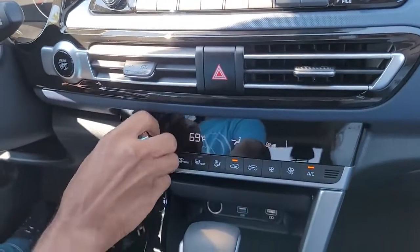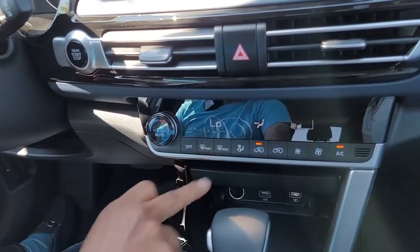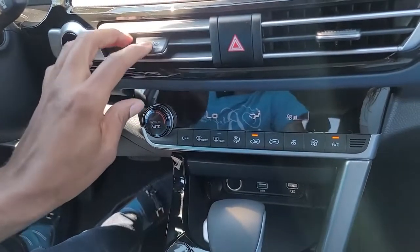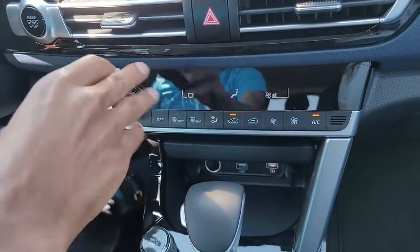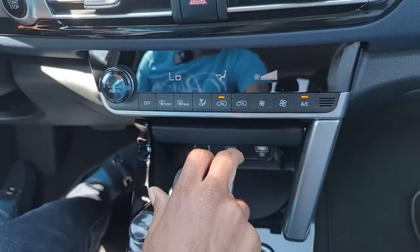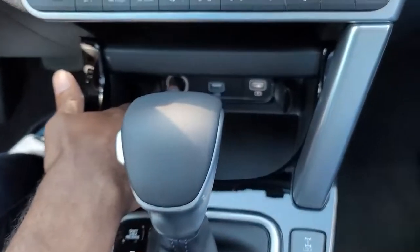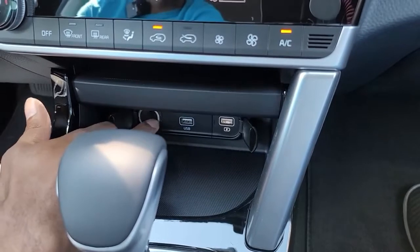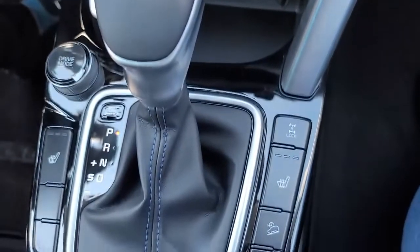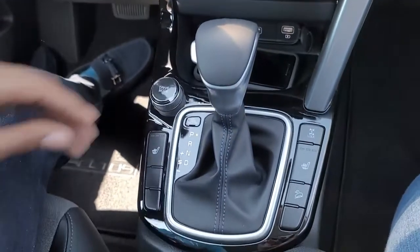Scrolling down you have more controls. There's a cigarette lighter if you need it, USB cord right here, and a little tray where you can put your phone so you don't lose it while you're driving. Then you have your drive modes right down here — normal, smart, and sport. This does have heated seats on the driver and passenger side. One more thing: this is an all-wheel drive vehicle, so you can drive it winter, summer, spring, or fall. You won't get stuck in the snow.